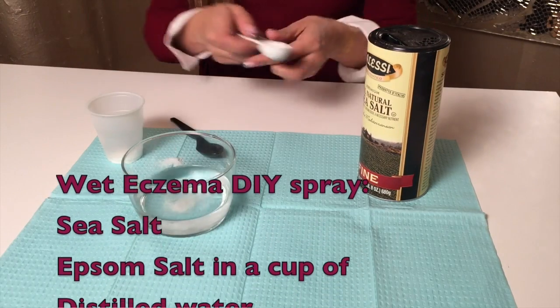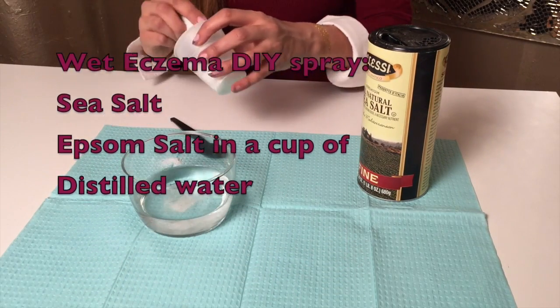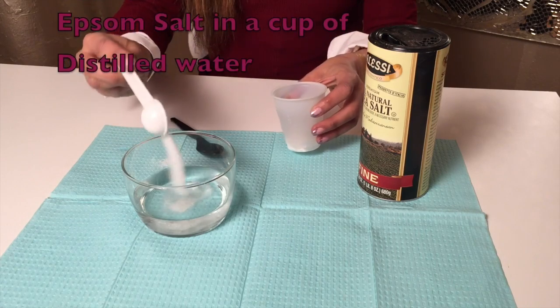If your eczema is more on the wet side, it's better to keep the area dry. Salt water works amazing, but for those of us who don't live near the ocean, you can try this at-home treatment. It's very easy — add a tablespoon of Himalayan sea salt and a pinch of Epsom salt, and you can spray this one to three times daily. Let me know how it works for you.